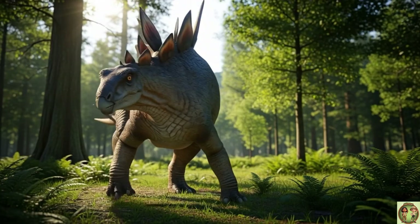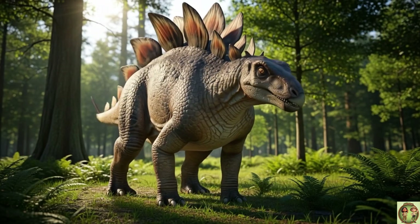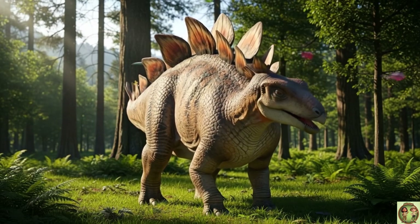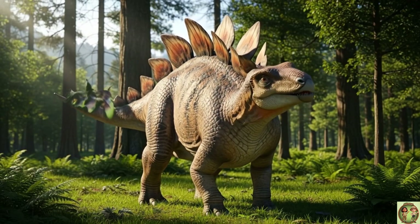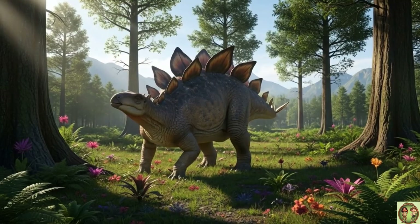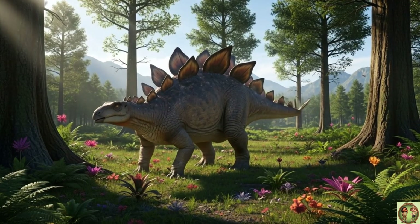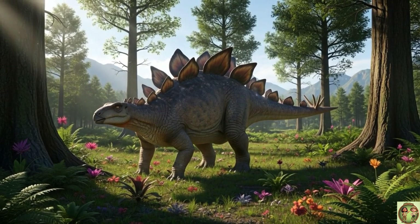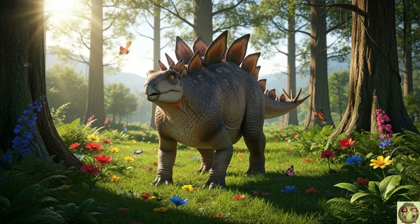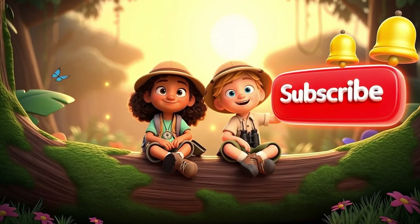When Stegosaurus felt scared, it raised its tail and plates — that would make predators think twice! Tiny head, small brain, but a super strong tail. Quick recap: Stegosaurus was huge, had a spiky tail, big plates, loved plants, and was slow but clever. Goodbye, friends! Don't forget Stegosaurus's big spiky tail, shiny plates, and love for plants. See you next time! Thanks for watching — what should we learn next? Tell us, and don't forget to hit subscribe!